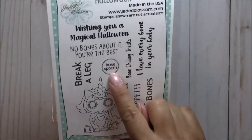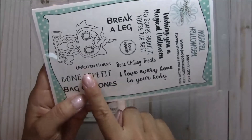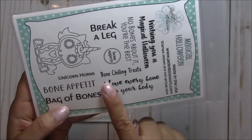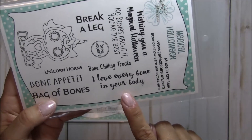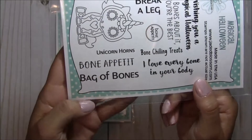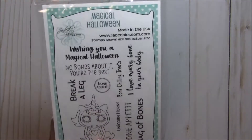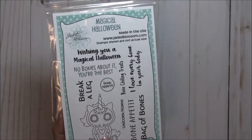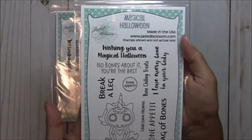Break a Leg. You get a little candy there that says Bon Appetit. You have sentiments here: Unicorn Horns, Bone Chilling Treats, I Love Every Bone in Your Body, A Big Bon Appetit, and Bag of Bones. I so wish I was able to find some bone candy for my project, but they're just now trickling out with all the Halloween stuff in my town.